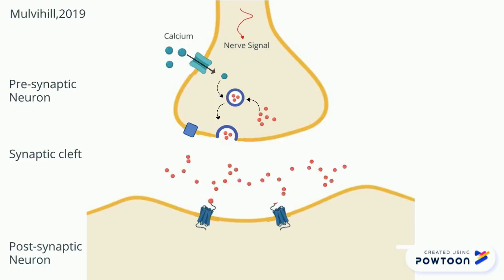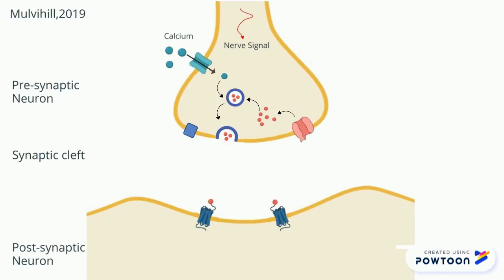Dopamine can also be transported back to the presynaptic cell with the help of a dopamine active transporter. In the presynaptic cell, dopamine can be metabolized by monoamine oxidase or taken back up into vesicles again with the help of VMAT2.